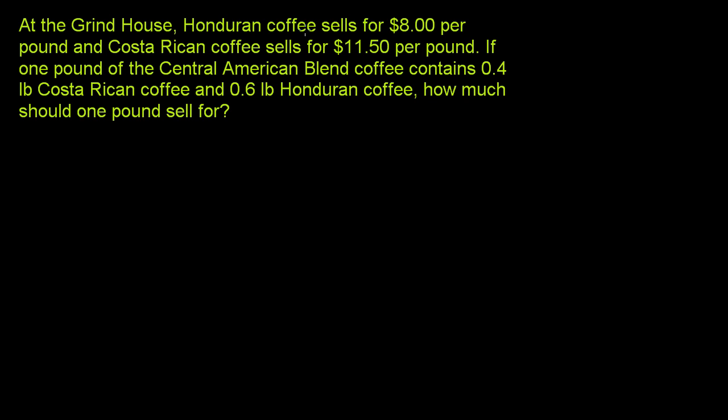At the Grindhouse, Honduran coffee sells for $8 per pound, and Costa Rican coffee sells for $11.50 per pound. If one pound of Central American blend coffee contains 0.4 pounds of Costa Rican coffee and 0.6 pounds of Honduran coffee — I'll do the Honduran coffee in blue.